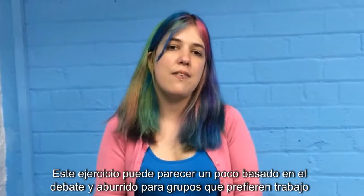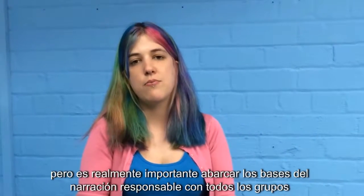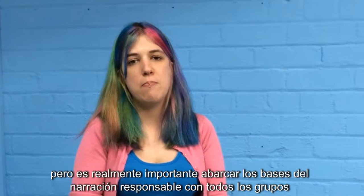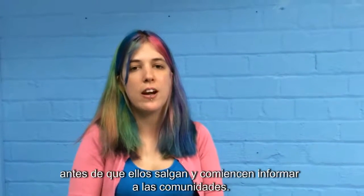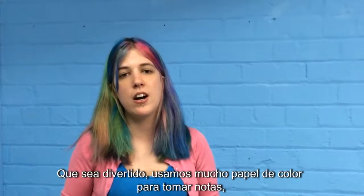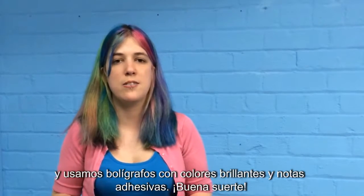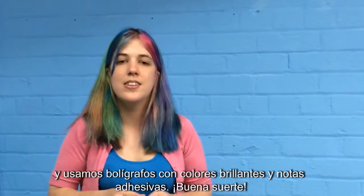This exercise can feel a little bit discussion-based and boring for those groups that like practical work, but it's really important to cover the ethical reporting basics with all of your groups before they go out and start community reporting. To make it fun, we use lots of coloured paper for note-taking, we get the groups to move around between questions, and we use brightly coloured pens and bolstered notes. Good luck!